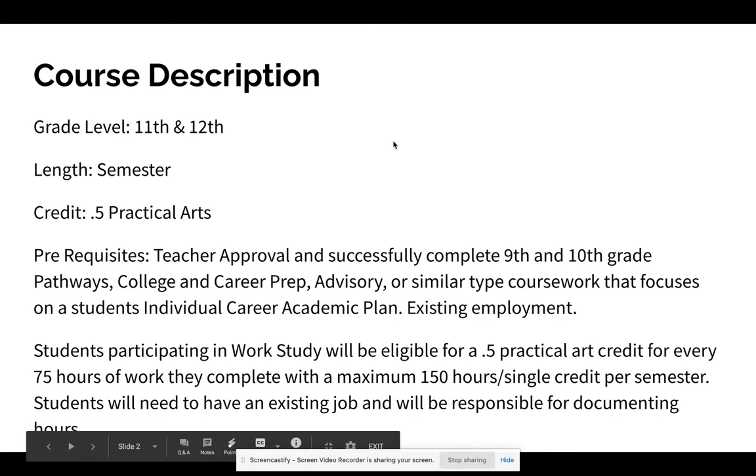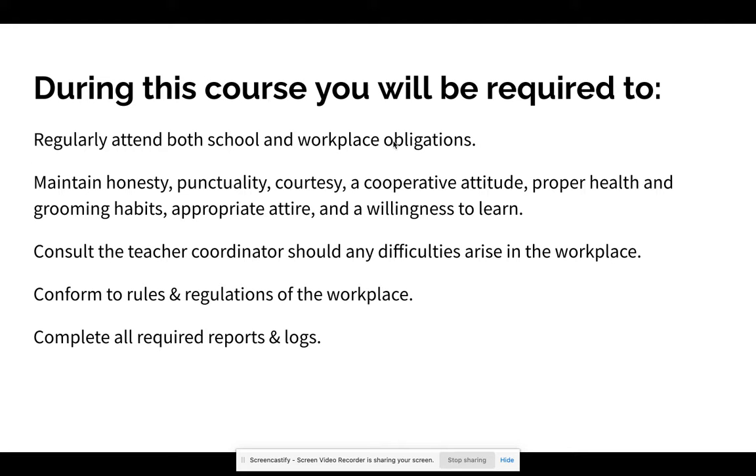You need to have an existing job and are responsible for documenting your hours. During the course, you are required to attend both school and workplace obligations. You'll likely still have other classes on campus, potentially online classes or concurrent enrollment, so you need to make sure you're able to balance your work and your schoolwork.